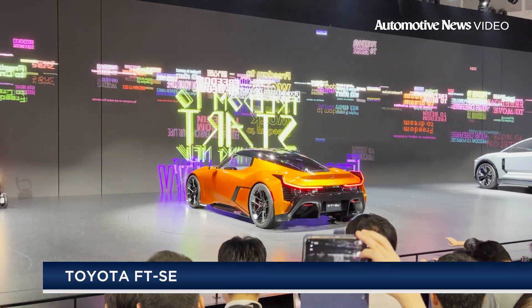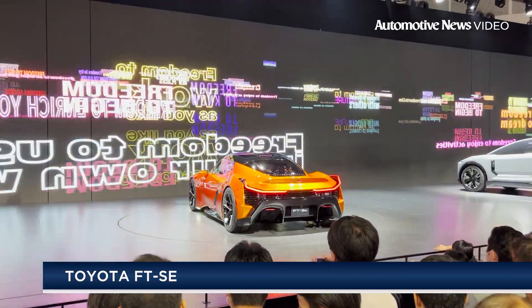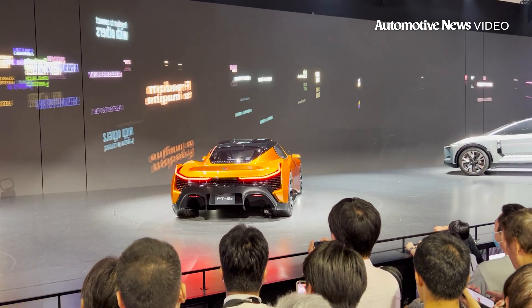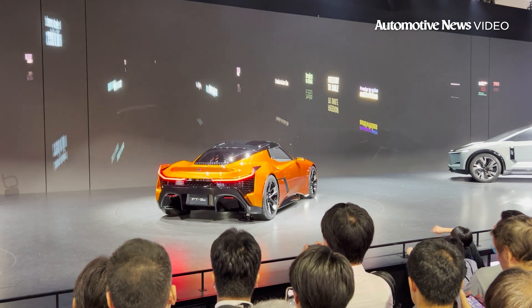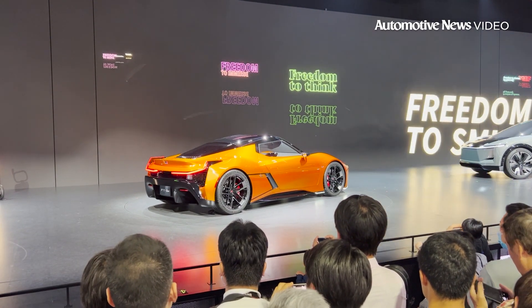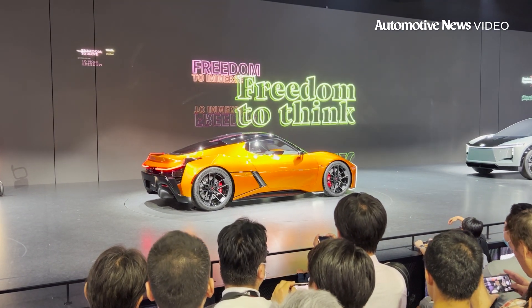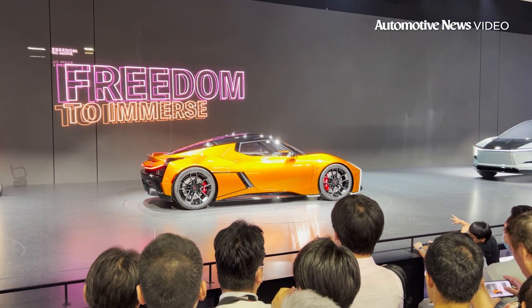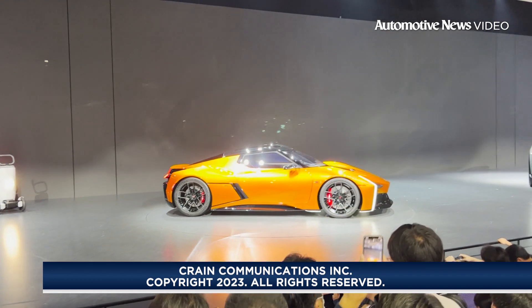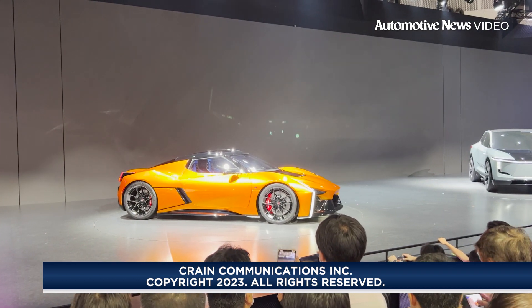This sweet piece of eye candy is courtesy of Toyota. It's called the FT-Se. It's a vision and preview of what they hope will be an all-wheel drive, all-electric sports car. This could be debuting on a new all-electric platform revised by Toyota within a post-2026 time frame. It's a beautiful design.